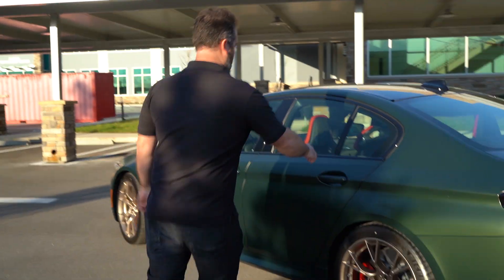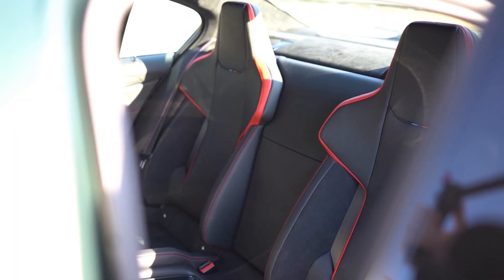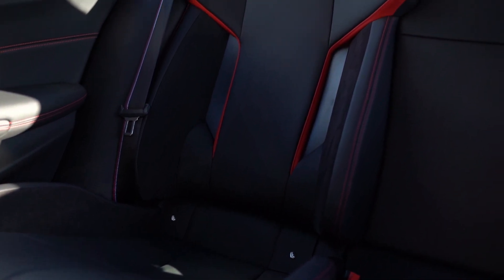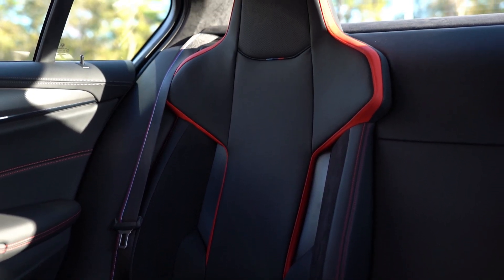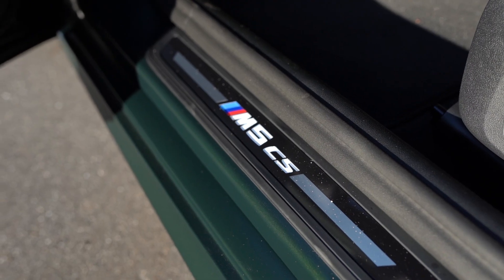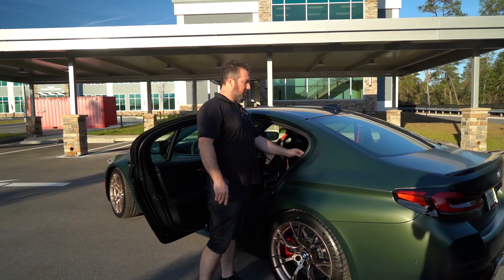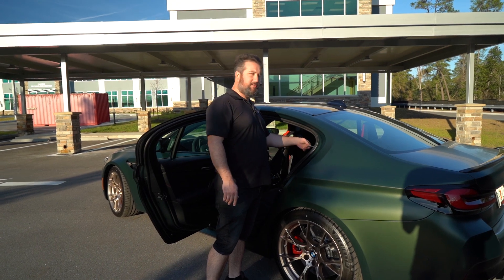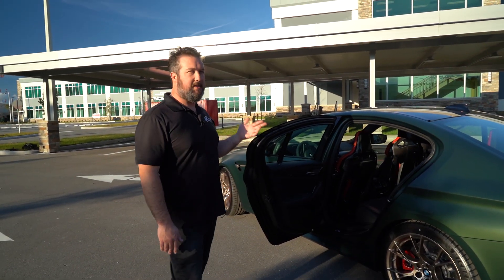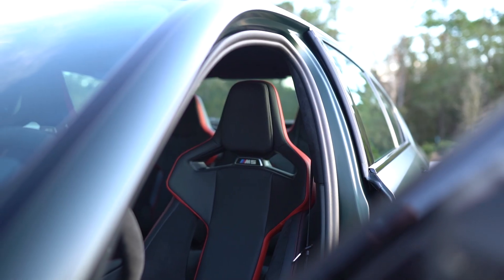Now let's hop inside and show you the really special interior. My favorite is the back — you'll notice it's only two seats; it doesn't have the center seat like all other M5s. It also carries the bucket seat design from the front, which is the G80 carbon seats, brought to the back with the same design, and it has the M seatbelt like in the competition cars.